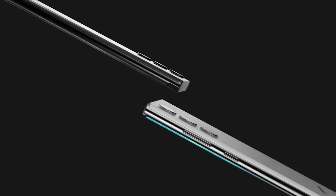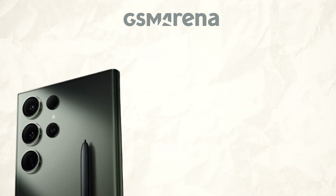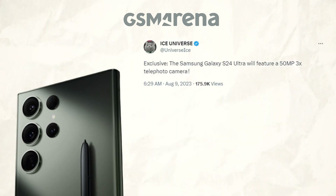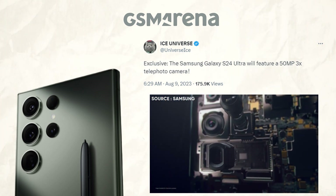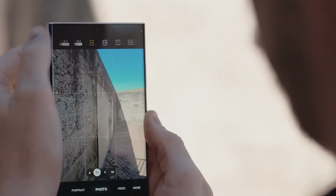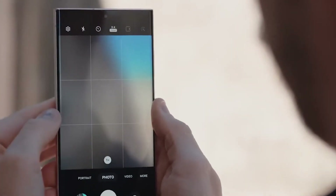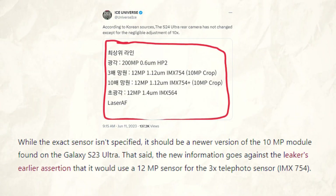Its predecessor's design is said to be recycled and it would include a titanium frame and EV-style battery. Now that Ice Universe has revealed some information about its camera specifications, the Galaxy S24 Ultra will have a 50MP 3x telephoto lens. Although the precise sensor is unknown, it should be an updated version of the 10MP module used in the Galaxy S23 Ultra. However, the new information contradicts the leaker's prior claim that the 3x telephoto sensor IMX754 would use a 12MP sensor.